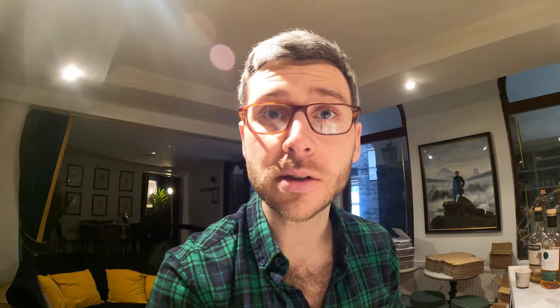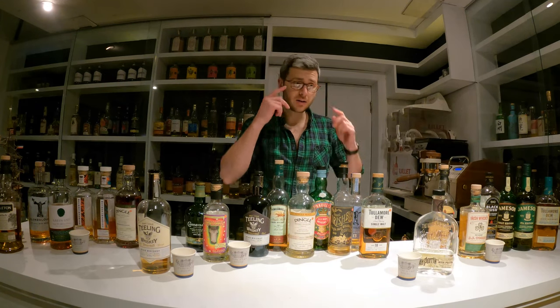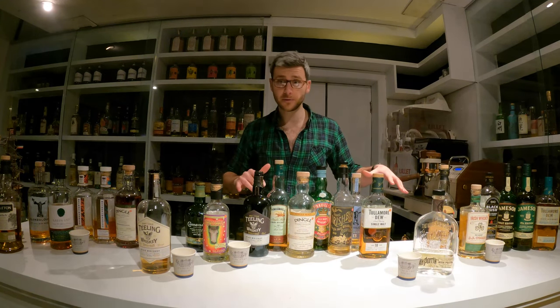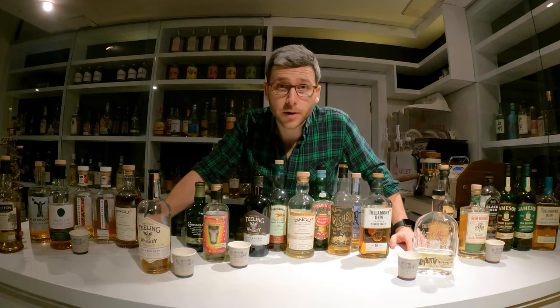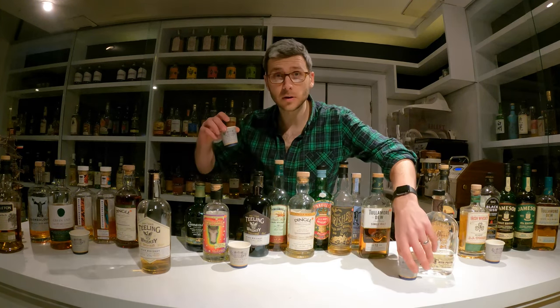My top tip for Irish whisky — if you're new to the category, start at Green Spot. If you've tasted a lot of Irish whiskies before and you're a big fan, then my top tip would be to try and seek out some of those independent bottlings. Pot still Irish whisky, single grain, single malt, Irish blended whisky — four different categories. Have a little taste of something from each and let me know your thoughts in the comments below. Have a great St Patrick's! Sláinte!